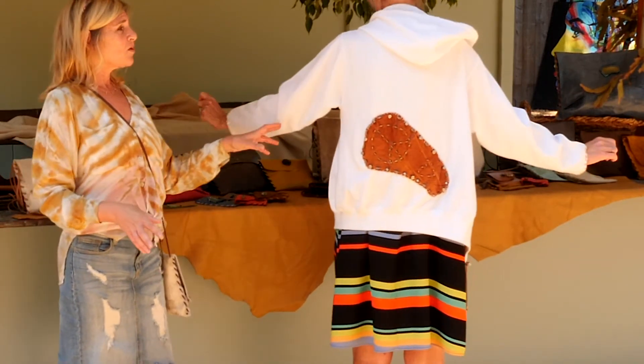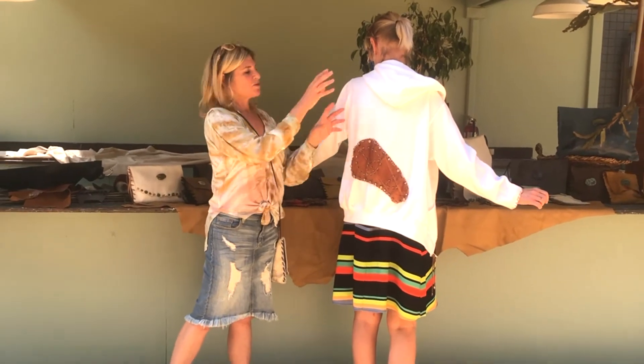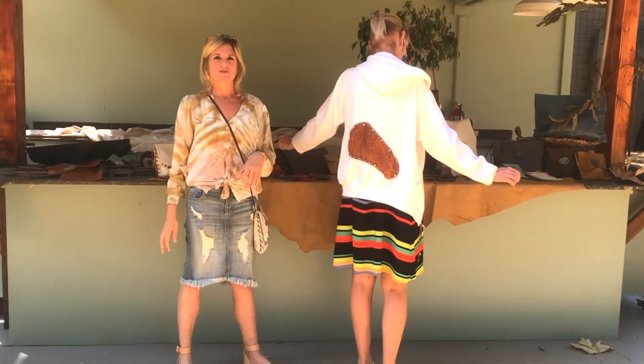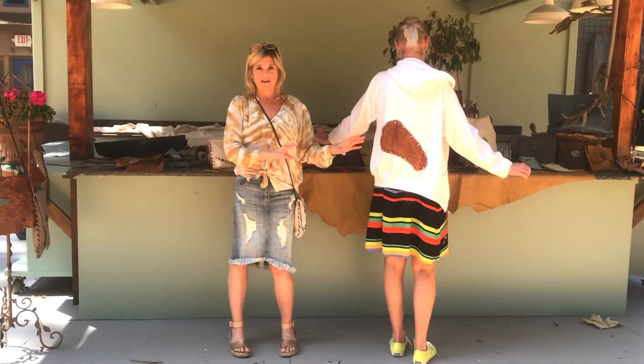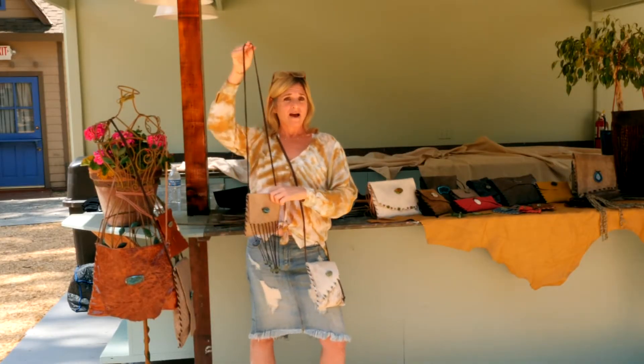Going forward, I'm going to be using tie-dye to do all kinds of distressed, cool tie-dye colors as well. So this is kind of just starting. And I also have some newness with my bags.